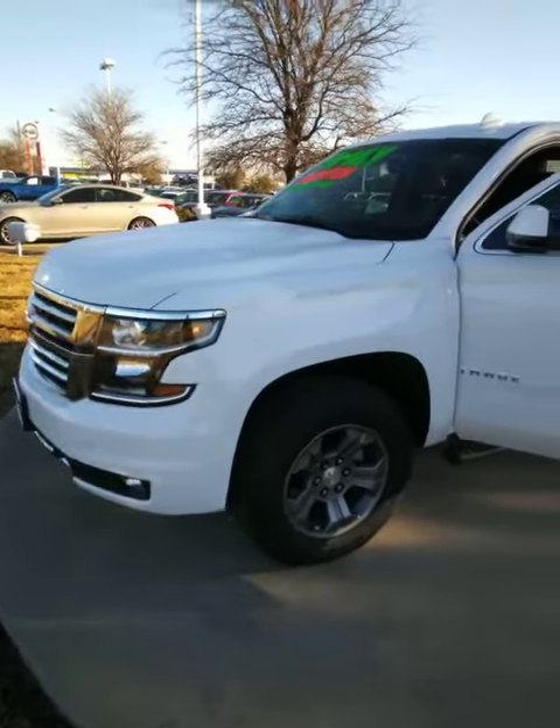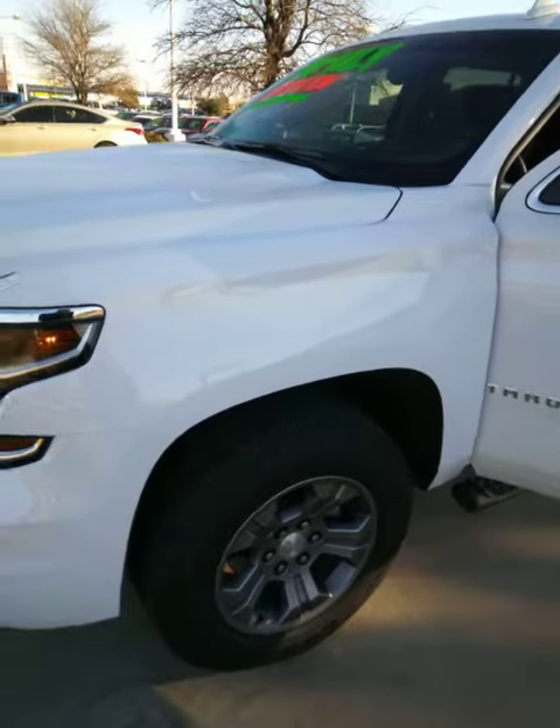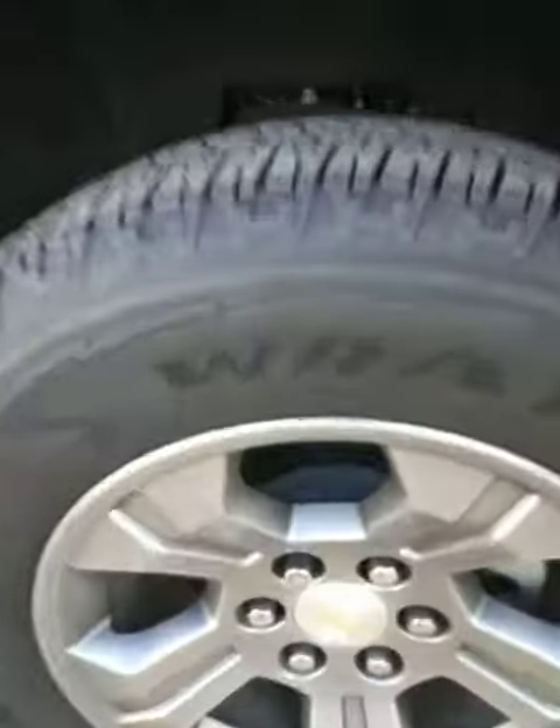Good morning Misty. This is Sean over at Nissan at Greenville. Brian Hall asked me to do a video on this Tahoe just because I took it in on trade and I know quite a bit about it.